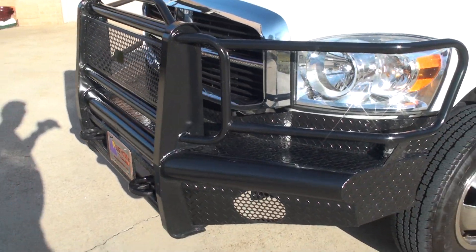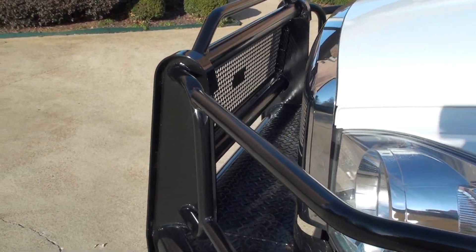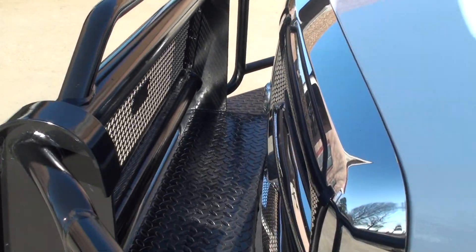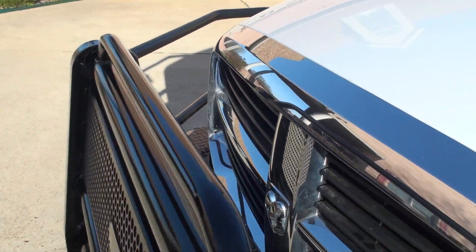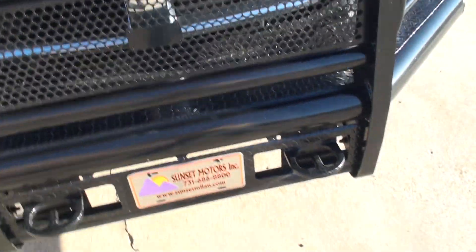If you hit a deer with this, you'll just have to clean your bumper — that's about it. Got plenty of clearance for the hood to come up. Got the tow hooks.